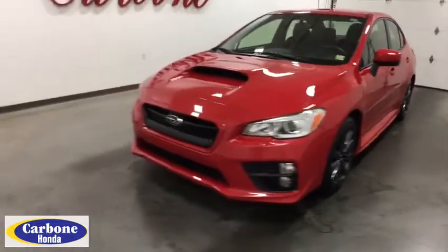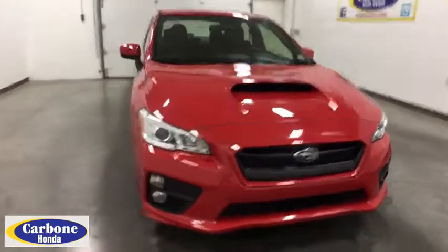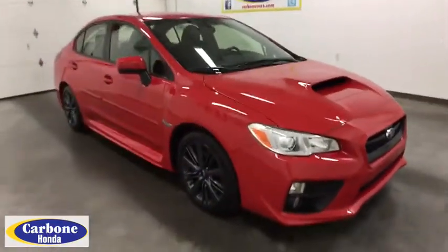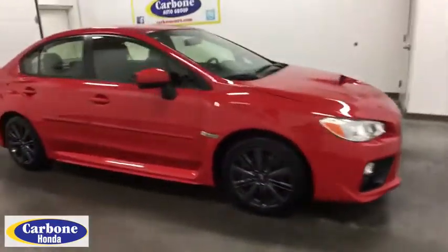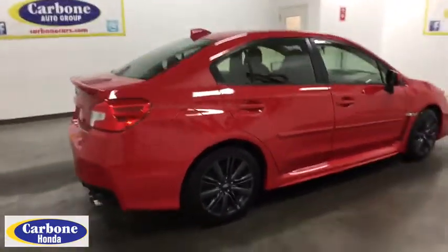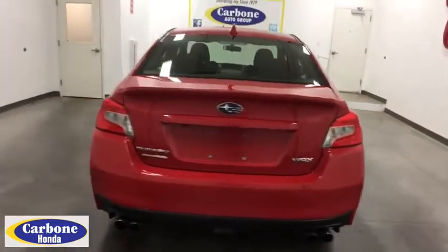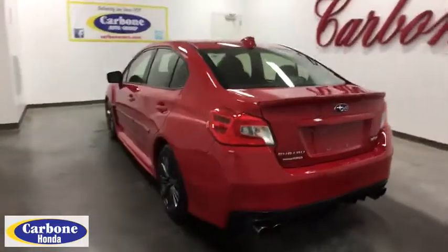The 2017 Subaru WRX. The Subaru WRX is built with performance in mind. Not only does it provide corner-hugging ability and power galore, but it also provides fantastic fuel efficiency. Plus, you get the dependability that we've come to expect from a Subaru. This vehicle has less than 20,000 miles.